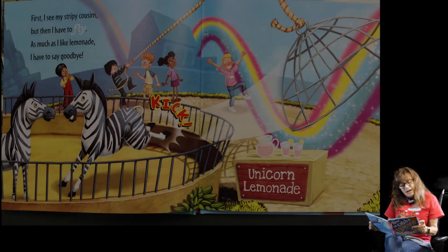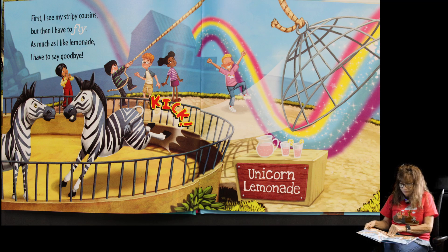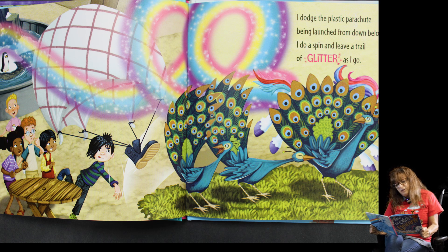First I see my stripy cousins, but then I'll have to fly. As much as I like lemonade, I have to say goodbye! Who are his stripy friends? Can you see them? The zebras! I dodge the plastic parachute being launched from down below — I do a spin and leave a trail of glitter as I go.